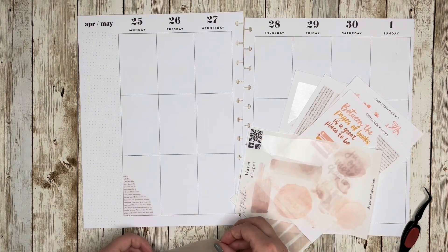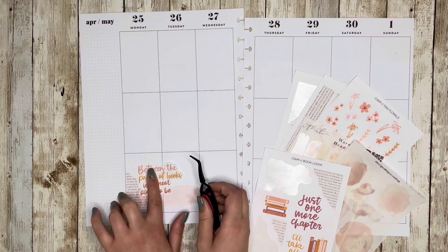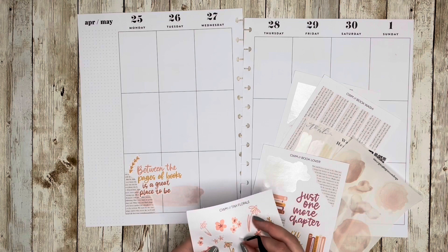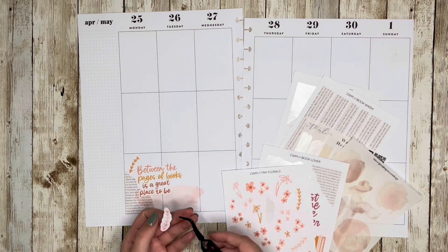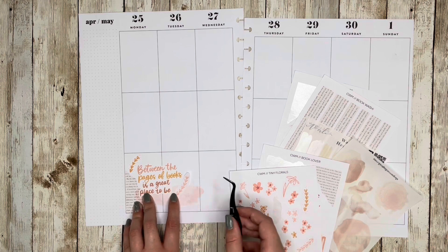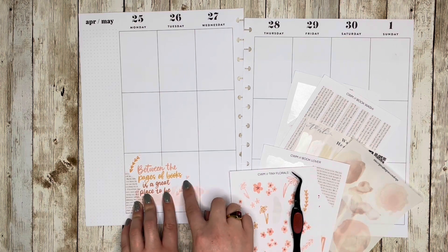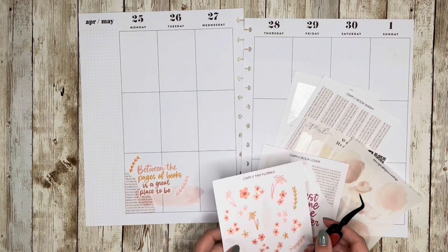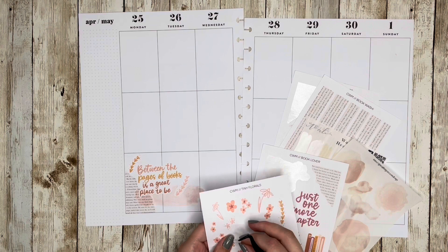Hello and welcome back to my channel. This is Caitlin from Caitlin Plans, and today I'm going to be planning in my catch-all planner for the week of April 25th through May 1st. It is the 1st of May — how crazy is that. I have some big plans, deadlines and stuff coming up this week, and I also have some stuff going on over the weekend, so I think it'll be a fun one.